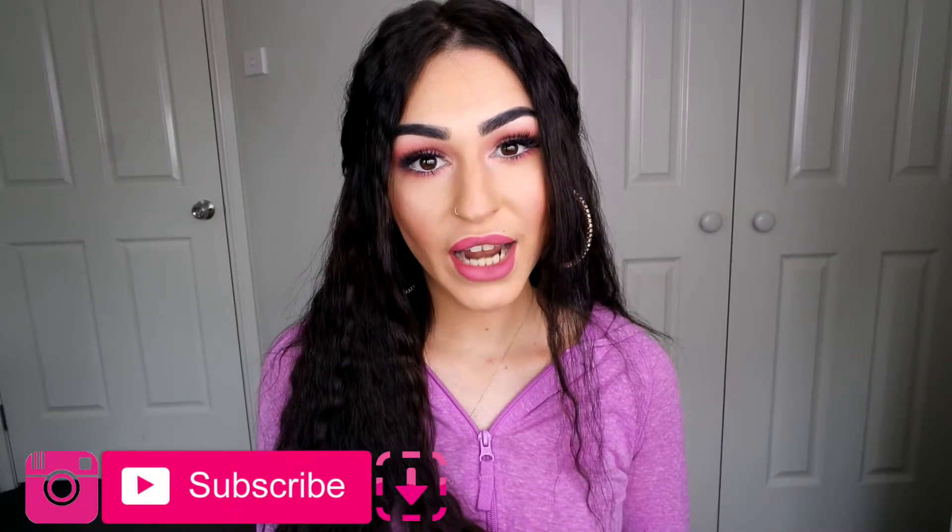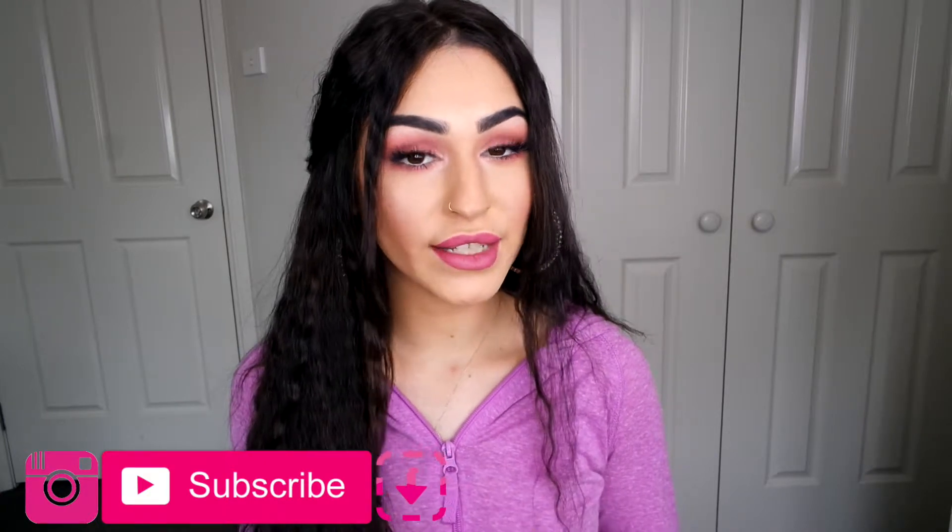Hi everyone, I hope everybody's doing well. Today I'll be filming a makeup look inspired by Kylie Jenner on Snapchat and Instagram. She's done a recent photo shoot where she's wearing a latex pink bikini one-suit and she's got mad pink makeup on — I was really feeling the vibe. If you want to know how I got this look, please keep watching.